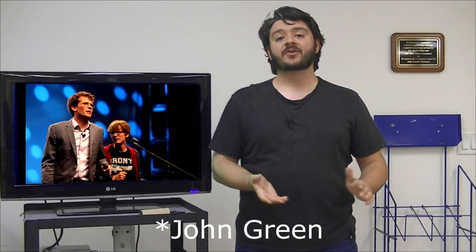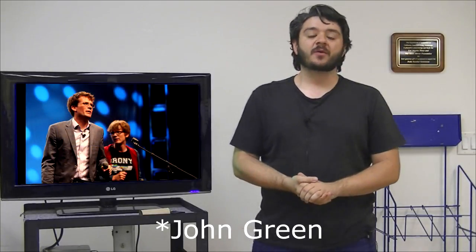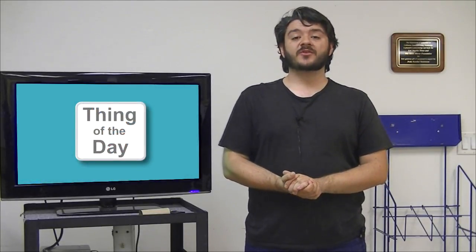Today's thing of the day is a video put out by Hank Green over at Mental Floss, where he goes through 30 or so really cool, interesting life hacks that have been spread around the internet. Some of them work, some of them don't, and today you're going to find out which ones they are. That's your thing of the day. I'm Victor Frost, and I'll see you later.